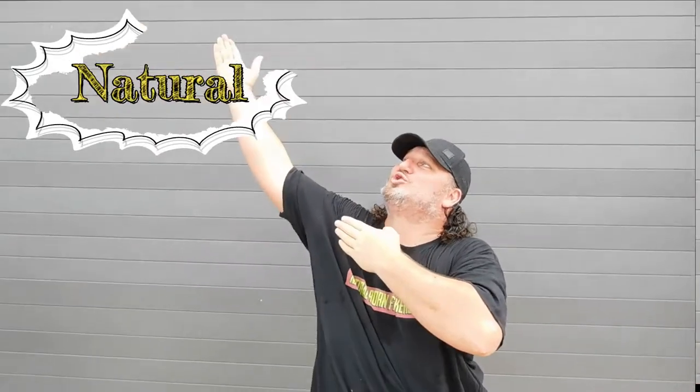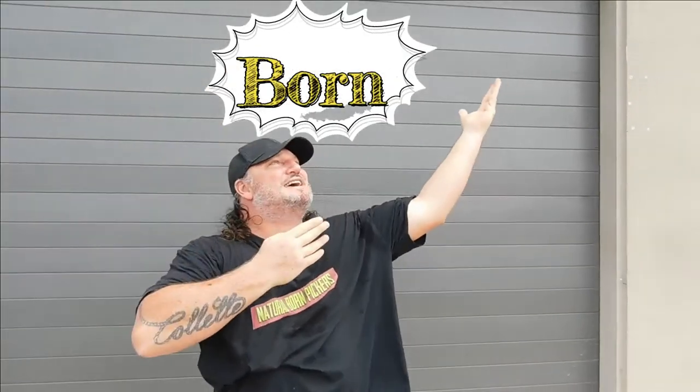G'day, I'm Grant from the Simple Joys. Welcome to Natural Born Pickers - for all of those junk lovers out there. I hope you join me in these episodes. I'm gonna show you a little bit of what we do: we go out picking, grab any bargains we can, particularly old stuff - antique or vintage items - bring them home, clean them up, and we usually resell them unless we like them too much and then we just have to keep them.